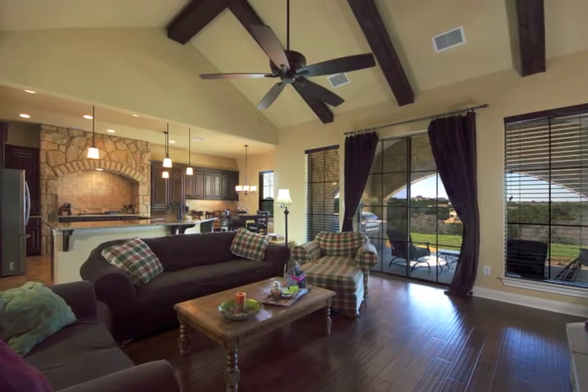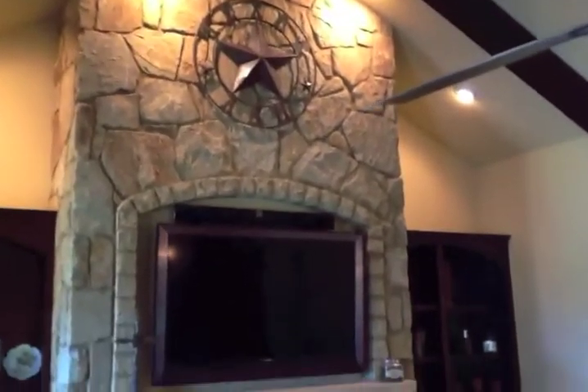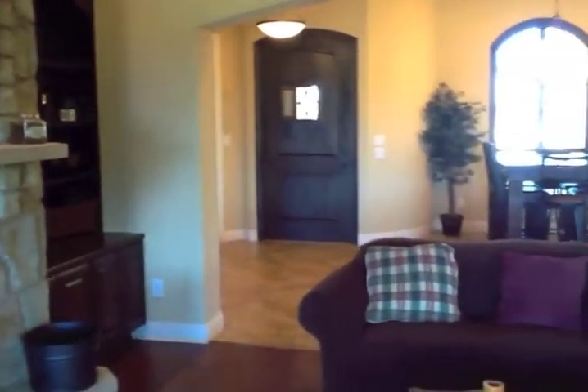The kitchen, family, breakfast, and dining area form a wonderful great room style with beam ceiling, stone fireplace, and similar stone surround at the beautiful cooktop range.